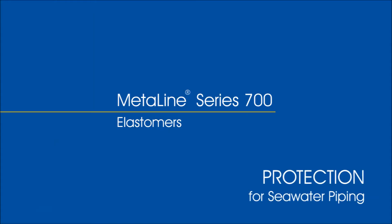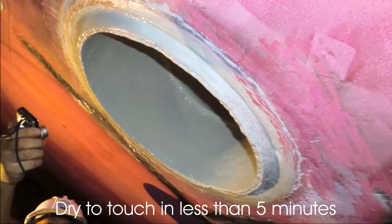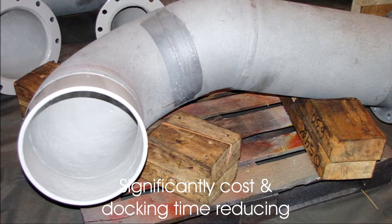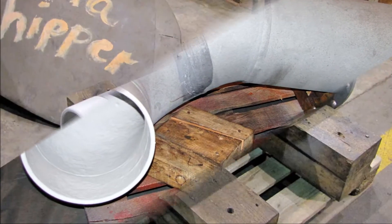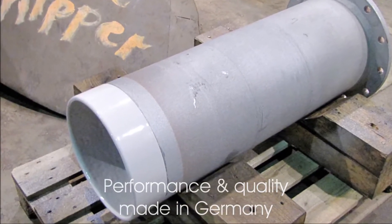Imagine you have found MetaLine — not rubber, not paint, not epoxy ceramic, but an ingenious mix out of all three of them. MetaLine Series 700: simply elastomeric, durable, economical.